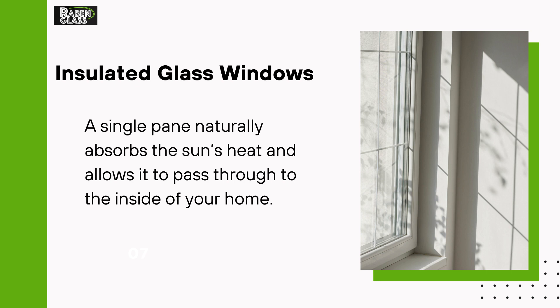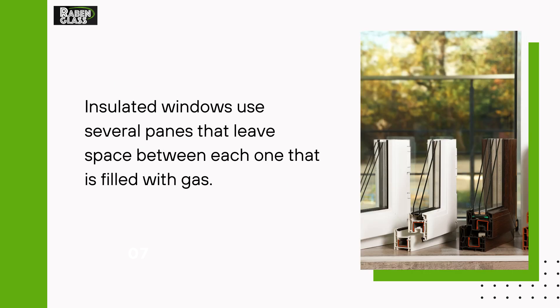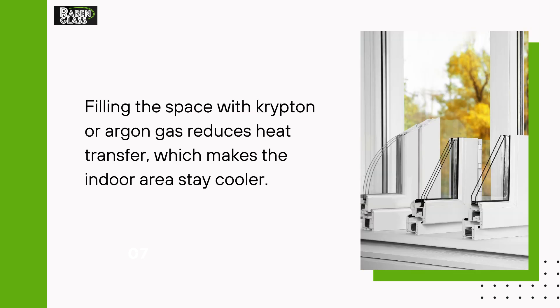Insulated Glass Windows: A single pane naturally absorbs the sun's heat and allows it to pass through to the inside of your home. Insulated windows use several panes that leave space between each one that is filled with gas. Filling the space with krypton or argon gas reduces heat transfer, which makes the indoor area stay cooler.